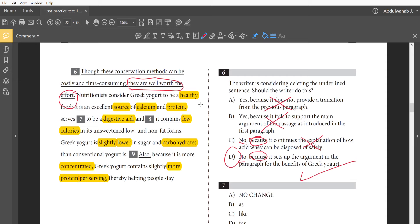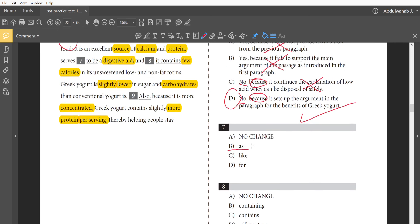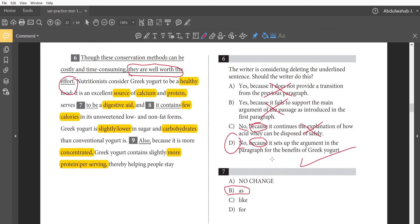Question 7: 'It is an excellent source of calcium and protein, serves to be a digestive aid.' In English we don't say 'serves to be' — we say 'serves as a digestive aid.' So the fix is 'serves as.'